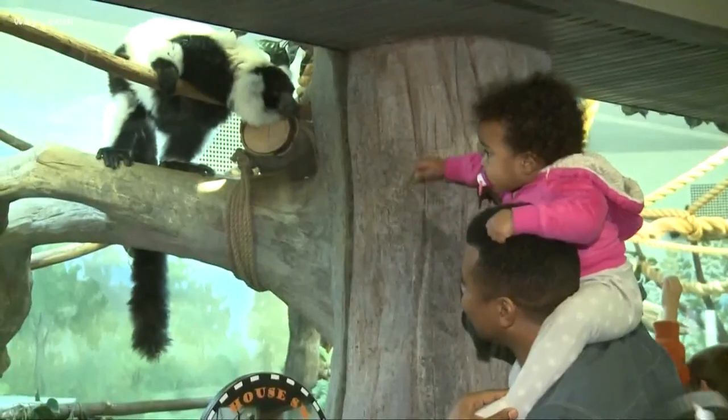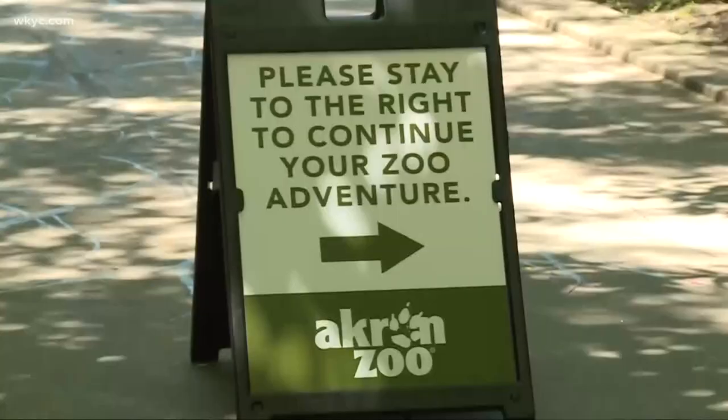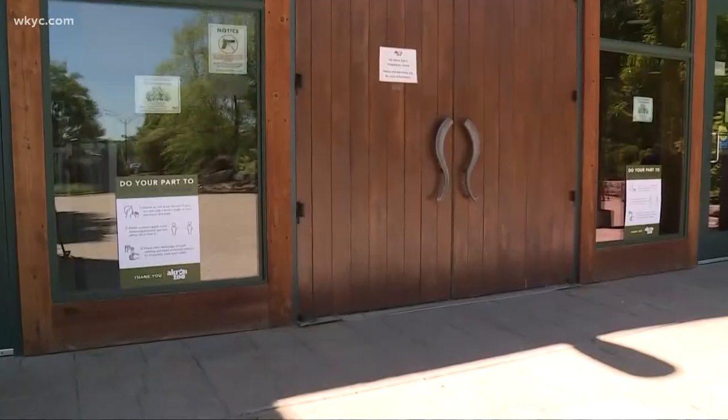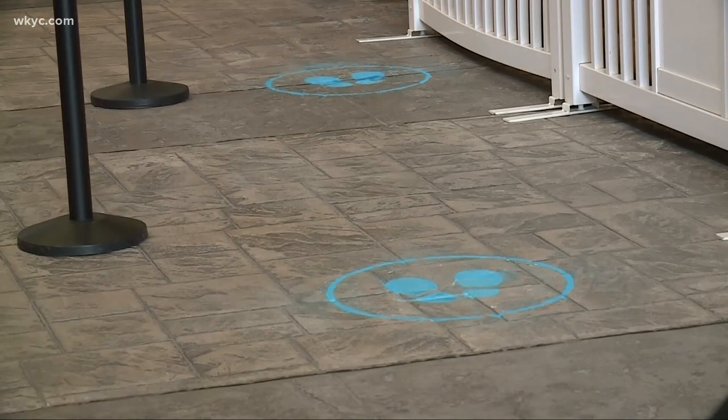Also reopening today, the Akron Zoo. They will have lots of social distance markers, one-way pathways, and more hand sanitation stations. Indoor buildings will also be closed as they are doing timed ticketing, which you will need to buy in advance.